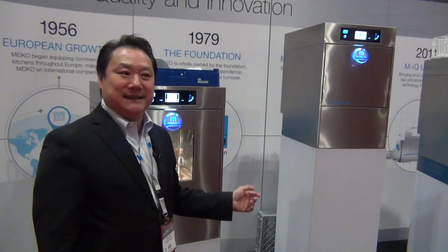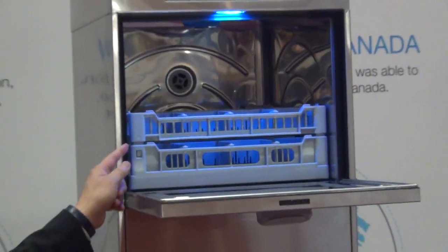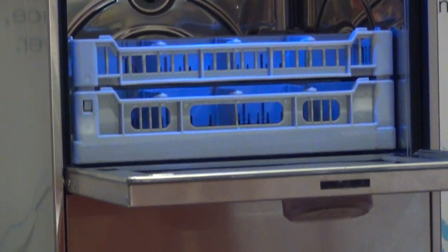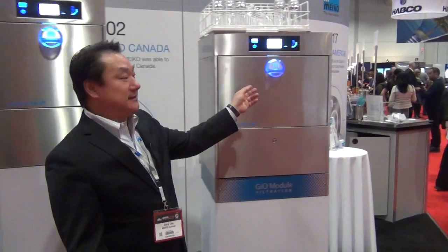What we're showing here are undercounter machines. They have different sizes for different spaces. For example, in a small bar, we have a 16-inch rack if you don't have the space for a regular undercounter dishwasher. And here is our glass washer, which is very interesting.